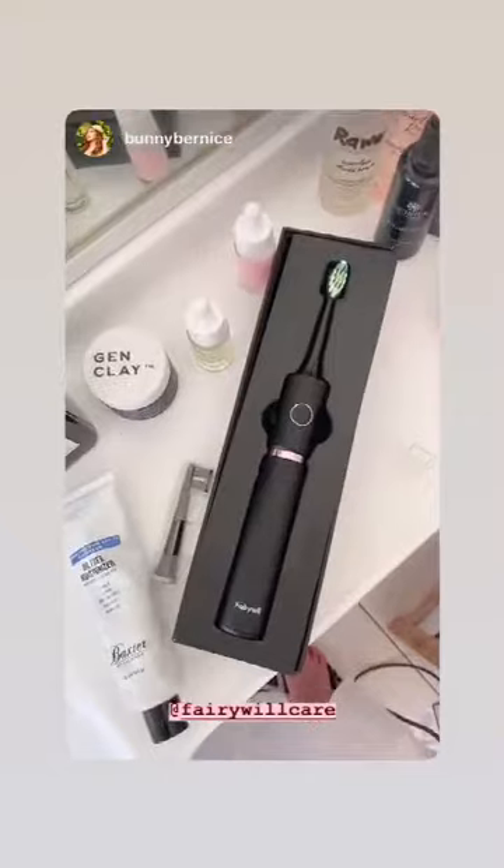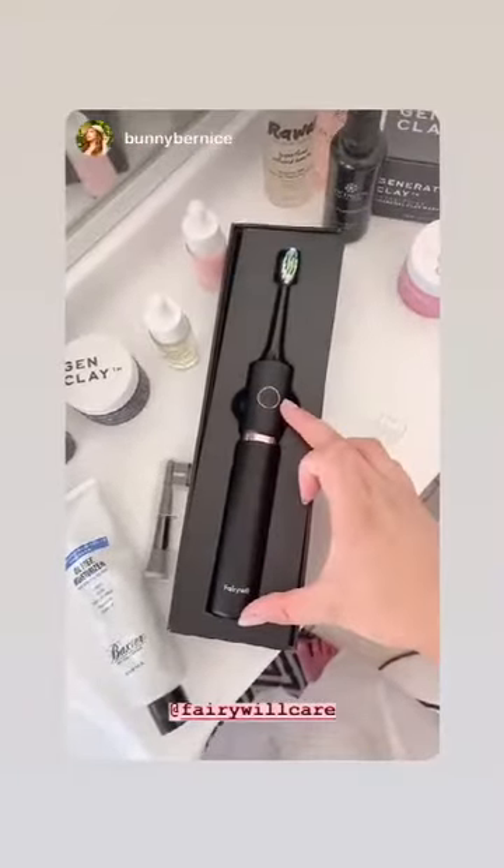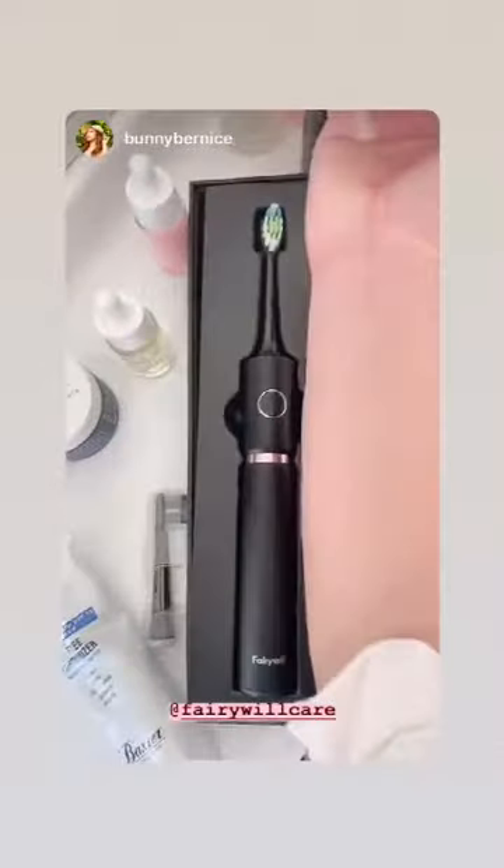It's actually really big for an electric toothbrush. The normal ones are about this big, but this one is bigger than my forearm and hand.